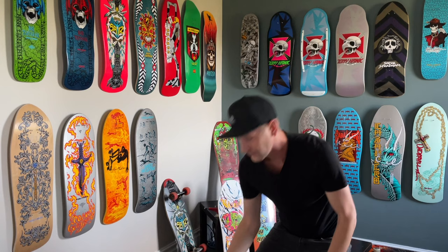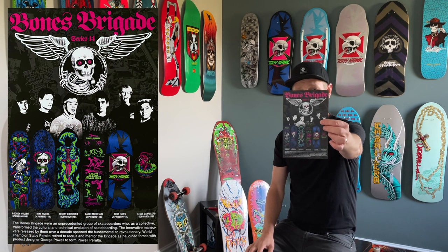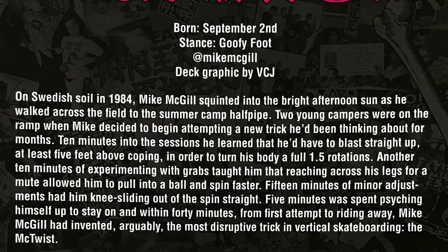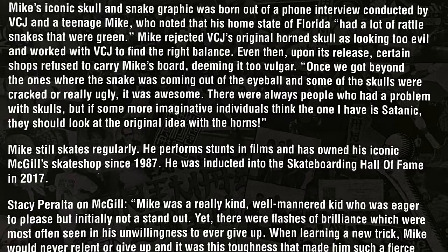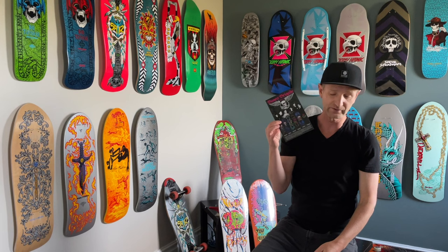With this deck, we didn't get a lot. In previous Bones Brigades they dropped pins and brought some coupons for the video, different things as bonuses, but this time around all we got was the rider card. I love getting these rider cards — they give a lot of good information. It talks about his graphic, the McTwist, and gives a little testimony from Stacey Peralta, plus info on Mike McGill's shop that he started in 1987, and that he was inducted into the Skateboarding Hall of Fame in 2017 — rightfully so. It also provides the run number: within this run there were 2,500 Mike McGills released for Bones Brigade series 14, and this one is number 1,731.